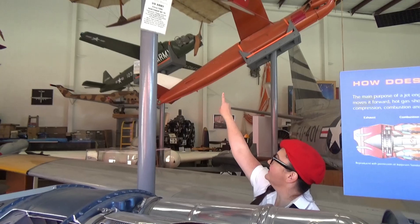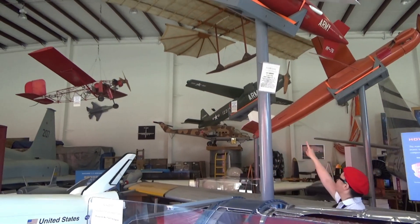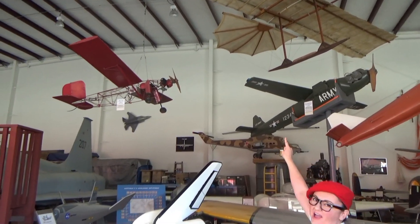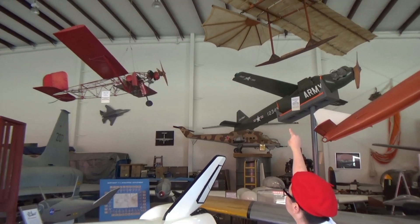Hey, having fun, right? Yeah, look at all these aircrafts up here. This one looks most interesting. I think I'm going to get somebody to help us so we can know more about this plane right there.